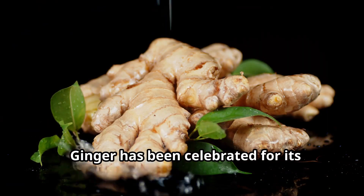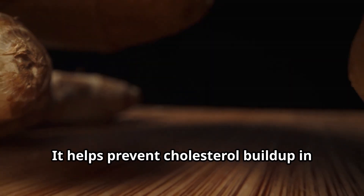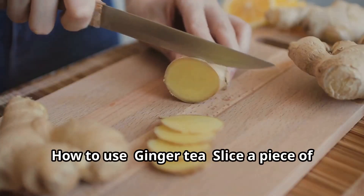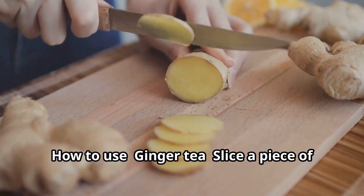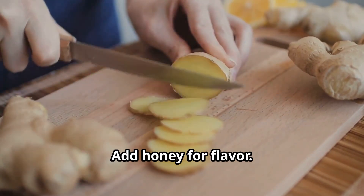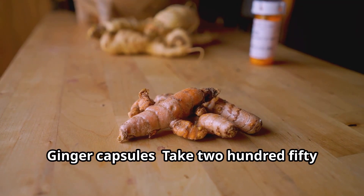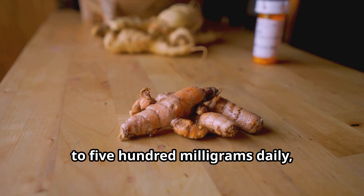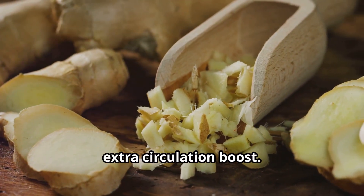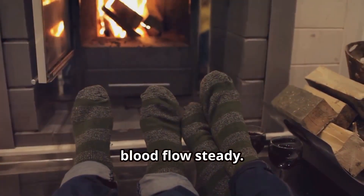Ginger has been celebrated for its circulation-boosting benefits for centuries. It helps prevent cholesterol buildup in the arteries, ensuring smooth blood flow to the legs and feet. How to use: Slice a piece of fresh ginger root and steep in hot water for 5 to 10 minutes — add honey for flavor. Ginger capsules: Take 250 to 500 milligrams daily, or add grated ginger to meals for an extra circulation boost. This warming herb is perfect for relieving cold extremities and keeping blood flow steady.